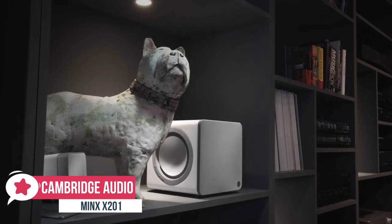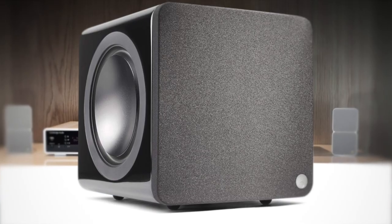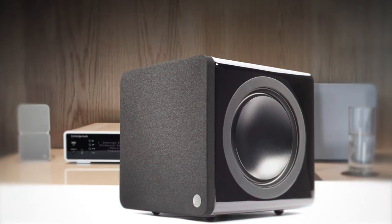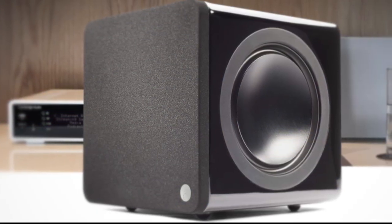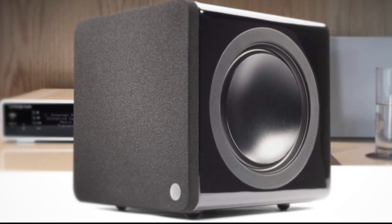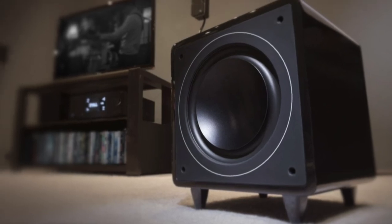At number three is the Cambridge Audio Minx X201. If you enjoy genuine hi-fi sound quality but demand a discrete style, take a look at the Cambridge Audio Minx X201. It may be the smallest Minx subwoofer but don't underestimate the performance. Design-wise, the understated design ensures that no matter your interior decoration choices, the Minx X201 is always right at home. At just 22 centimeters, or nine inches cubed, and finished in high-gloss black or white, these tiny subwoofers are beautifully subtle and unobtrusive.